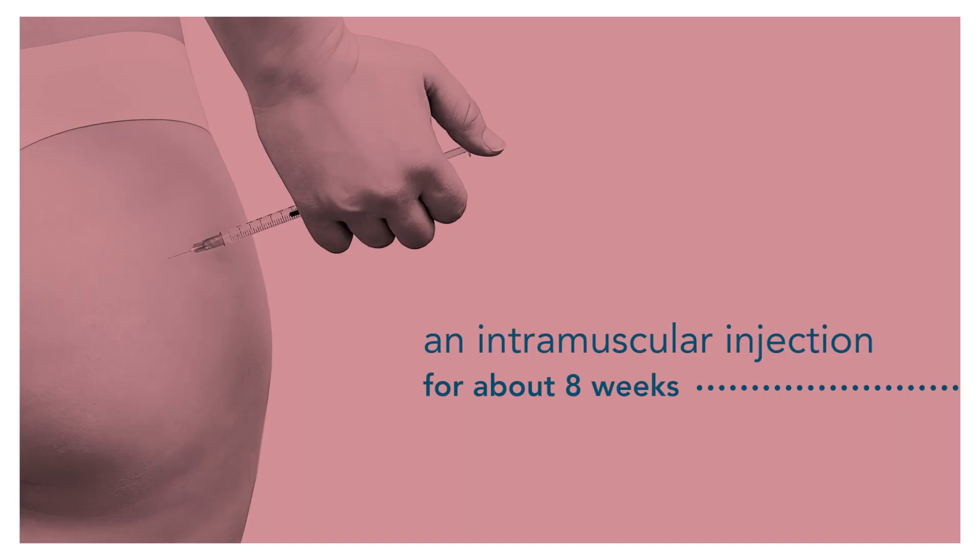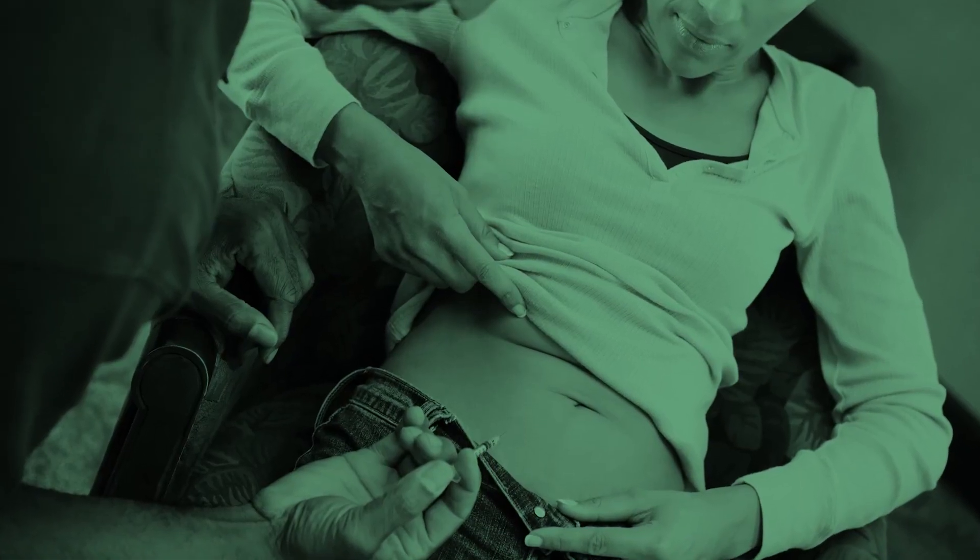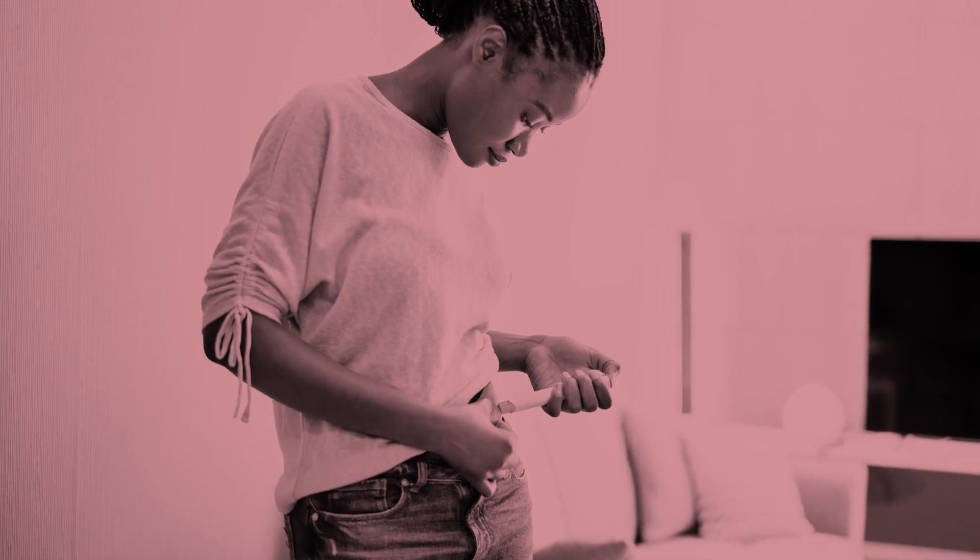That involves an intramuscular injection for approximately eight weeks. Personally, I've worked with thousands of surrogates now and I'm constantly impressed by these women — many have their partners do it, and a lot of times women end up doing their own intramuscular progesterone shots.